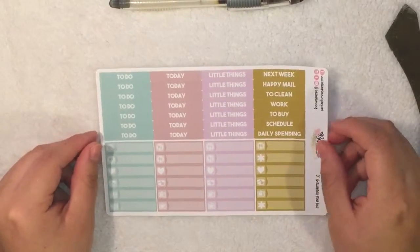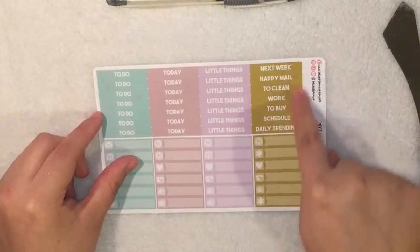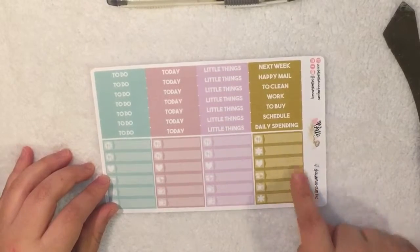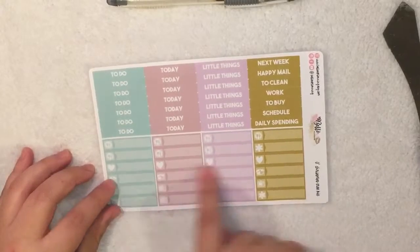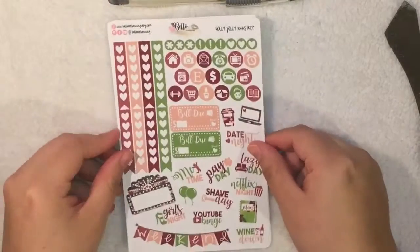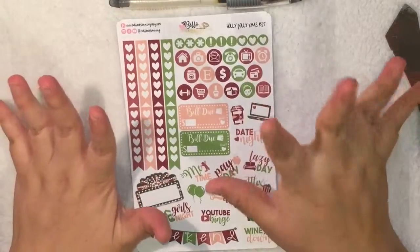Next we have the header sheet — it comes with the to-do header, today header, little things, and the side headers. Then it comes with the little things, which has dinner, two asterisks, four hearts which I like to use for working out, and four packages. Next we have the Holly Jolly Christmas kit, which I really love.